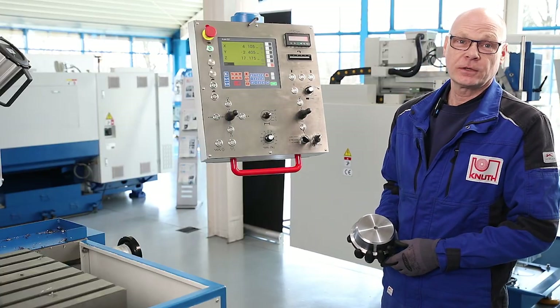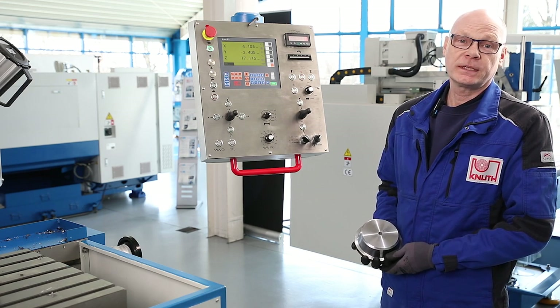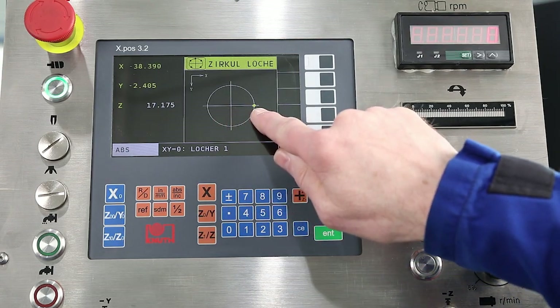We now produce a bolt circle here on our workpiece. The bolt circle will have a diameter of 85mm, the borehole 12mm with a depth of 15mm. We now drive from the centre to the first starting position XY.